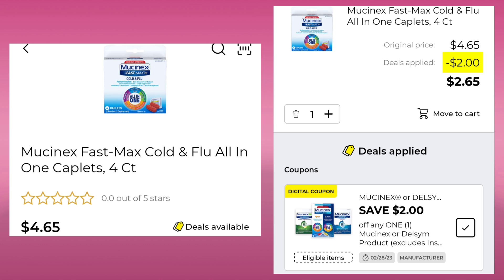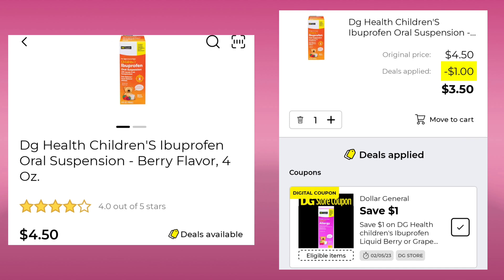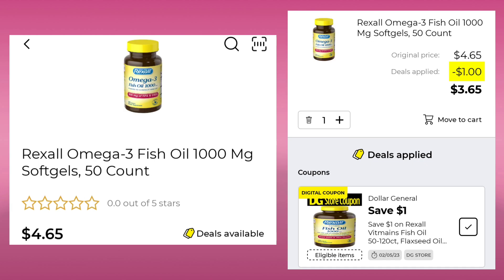Then we have the Mucinex Fast Max Cold and Flu, four count for $4.65. With a $2.00 digital, you'll end up paying $2.65. The Coricidin HBP Cold and Flu Relief 10 count is $5.00 — we got a $2.00 digital, leaving you paying $3.00. The DG Health Children's Ibuprofen is 4 ounces at $4.50 — save $1.00 and pay $3.50. Then the Rexall Omega-3 Fish Oil, 50 count for $4.65 — save $1.00 and pay $3.65.